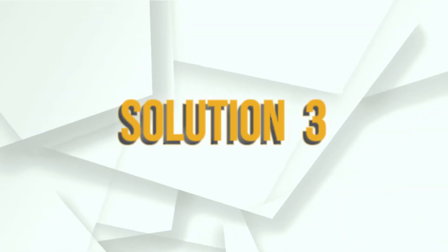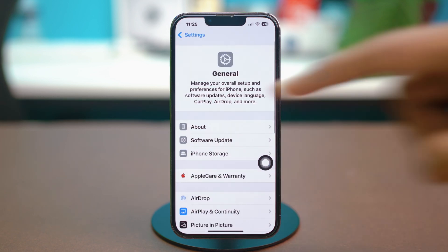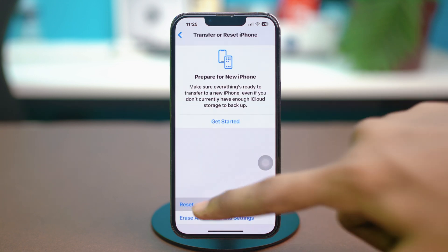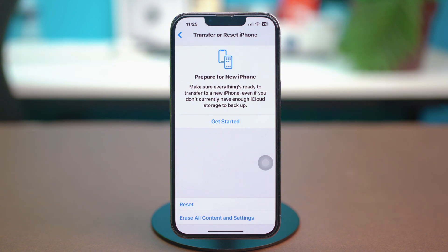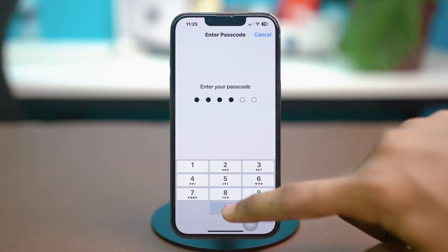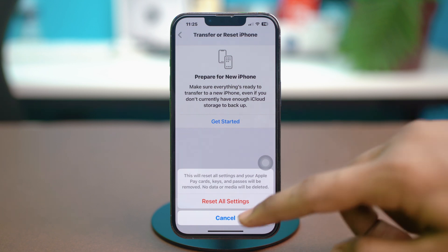Solution 3: Reset All Settings. Go back to your phone settings, tap General, scroll down, and select Transfer or Reset iPhone. Choose Reset and select Reset All Settings. If prompted, enter your passcode, then confirm your choice by selecting Reset All Settings. This will reset settings like your Wi-Fi passwords and wallpaper preferences, but it will not delete any of your data. Hopefully after this, your issue will be fixed.